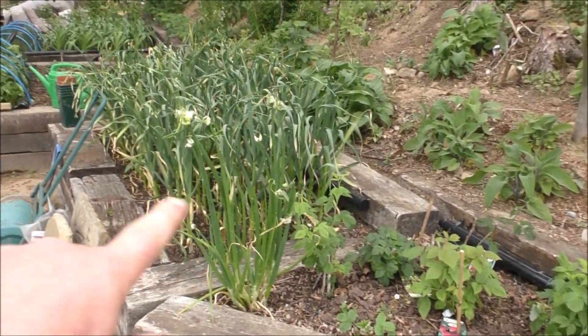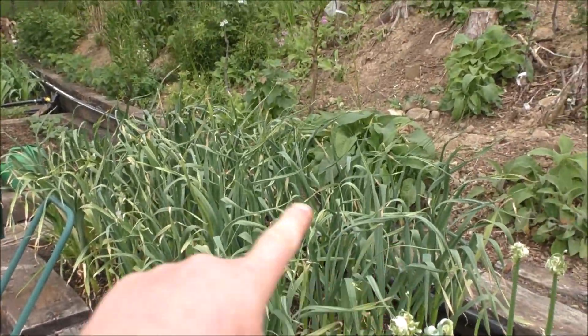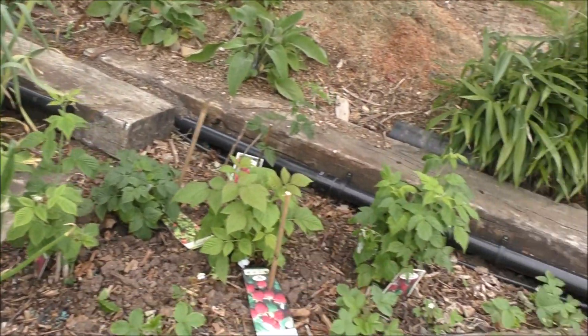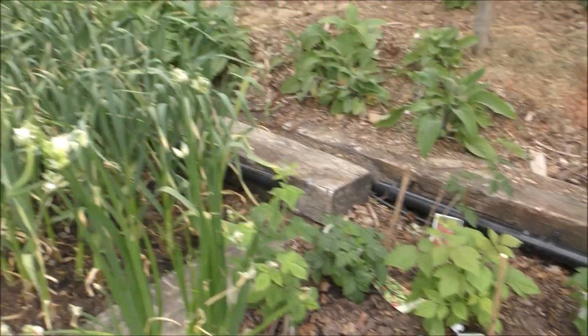We've got a few of the older beds which have plants that have overwintered. That includes this mad patch of garlic which is just absolutely massive. We've got a rogue walking onion and a few raspberries with a few strawberries across the front.